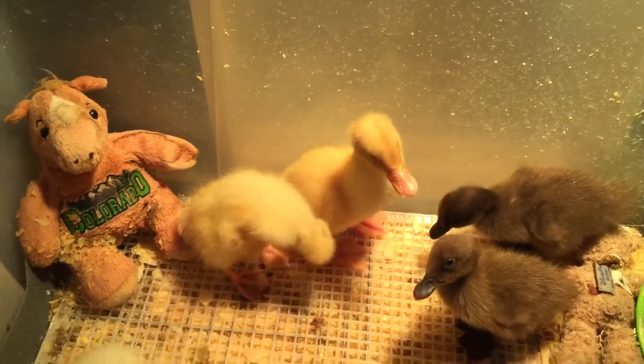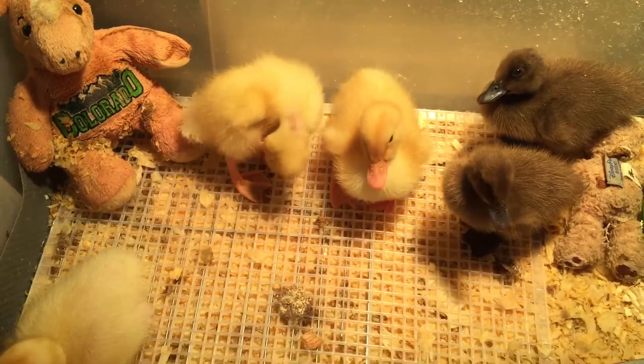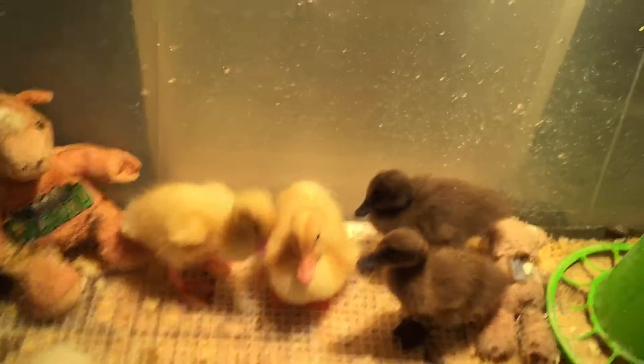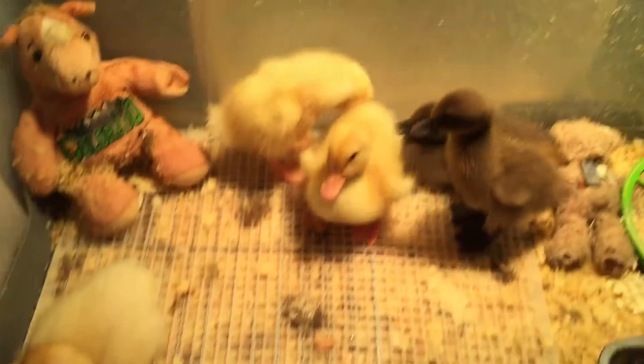That's her oil gland — it helps waterproof them. Now I know and I don't have to worry that they're getting some kind of skin rash or skin condition. I can move on to worrying about something else, like why they can't keep this place dry.